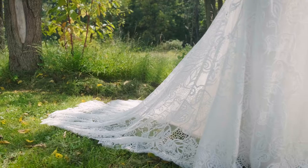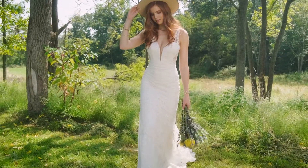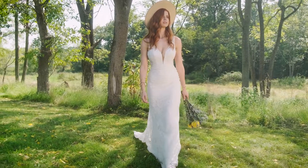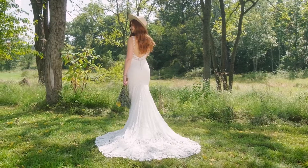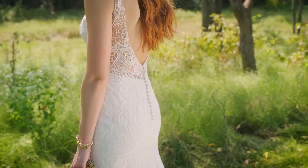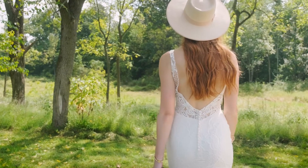Style 66241 feels authentically bohemian with its unique, statement all-over soft lace, paired with a super-sexy, plunging V-neckline. Side cut-outs lead to a seriously low back. Hand-placed lace creates a scalloped effect at the hem of the chapel-length train. Lined in stretch jersey, your comfort is guaranteed. Order this lined to the side seams as Style 66241 LND.